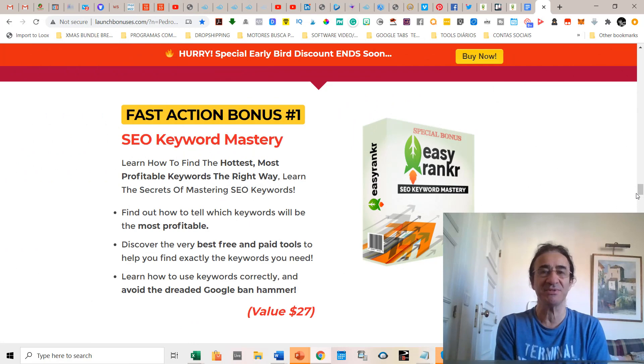Before talking about the software, I want to talk about my bonuses. These are really very unique bonuses that you're going to benefit a lot from if you get Easy Ranker with my link. The first fast action bonus is called the SEO Keyword Mastery — a very good software that is going to teach you how to find the hottest, most profitable keywords in the right way.